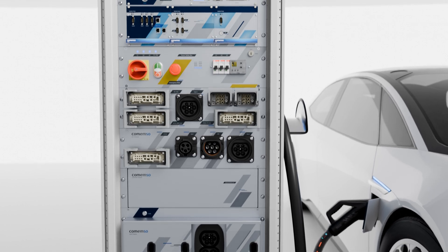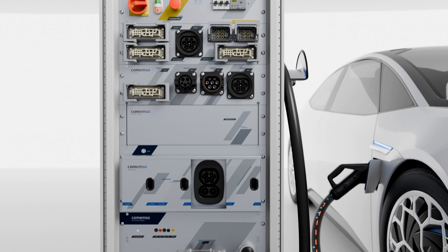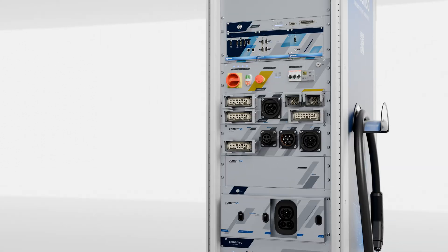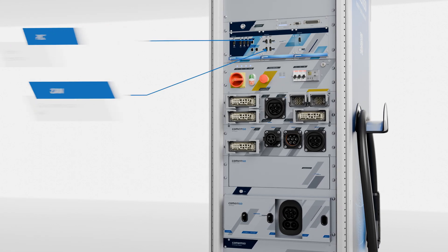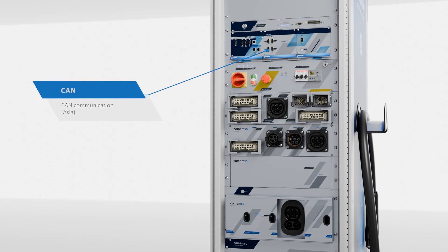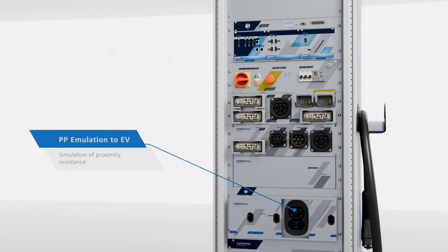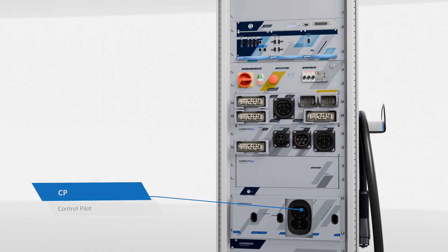Depending on the equipment of your analyzer, different test options are available to you. For European and American charging methods, among other things, the power line communication, the CAN communication, and the corresponding control signals. For Asian charging methods, the emulation of proximity resistance when plugging in and unplugging, and the control pilot.